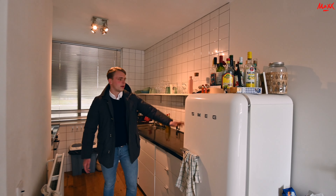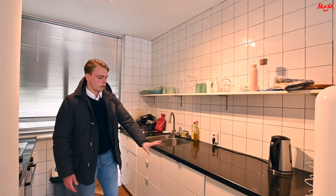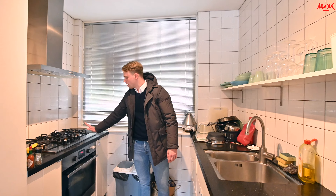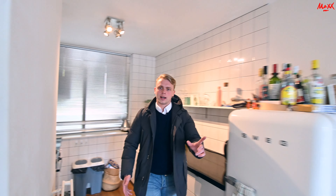Dan staan we nu in de keuken. Hier aan mijn linkerzijde valt gelijk de koelkast op. Hier zelf nog een vaatwasser, wasbak en genoeg ruimte om te werken of voor opslag. Hier aan mijn rechterzijde hebben we een gasfornuis met vijf pitten erop, een afzuigkap en zelfs nog een oven. Zoals eerder genoemd hebben we nog de buitenruimte — dat ga ik jullie nu even laten zien.